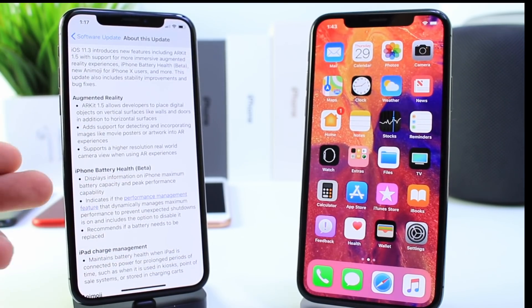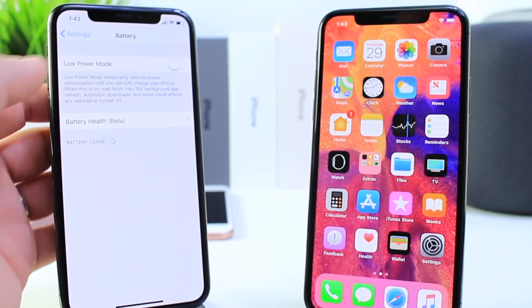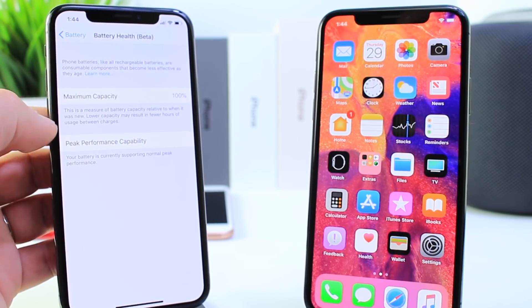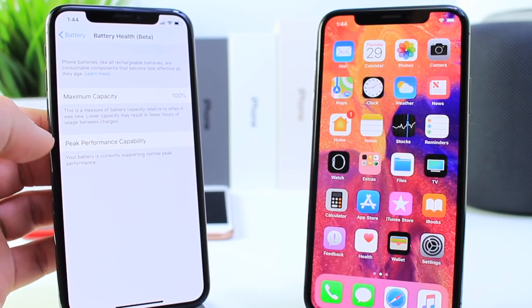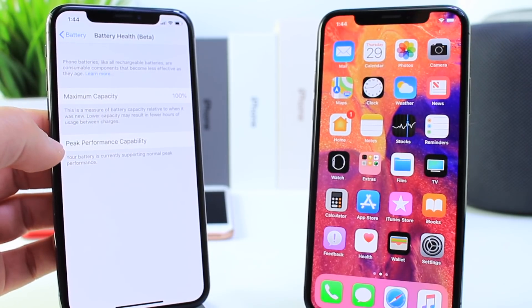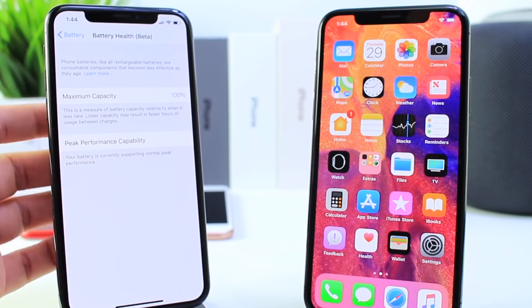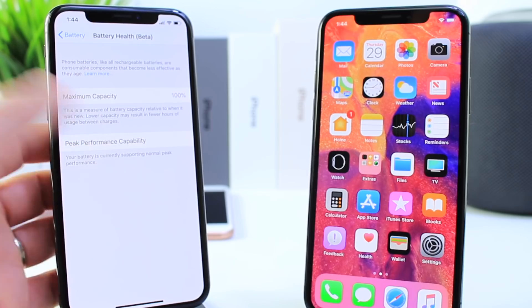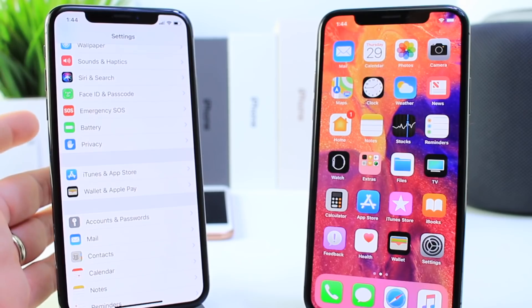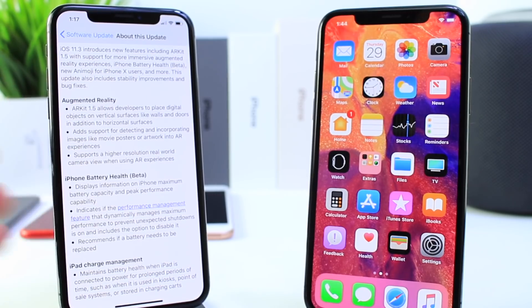We see the augmented reality updates. We see the battery health, which is still in beta. I'm going to show you that feature here — this is the feature that's going to allow you to see the health of your battery, if it's getting old or if it needs a replacement, and if it's at peak performance so the device won't be throttled or slowed down. If your device is throttled because the battery capacity is lower than 60%, you have the option to disable it. Since mine is at 100%, it doesn't give me the option to disable throttling. But you can incur some unexpected shutdowns if you do disable throttling — that's the main reason Apple implemented that in the official build.